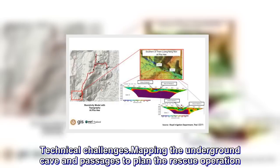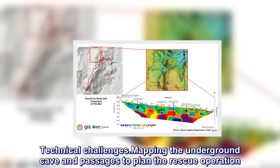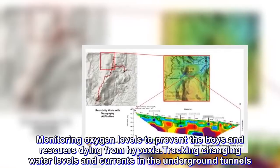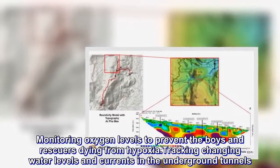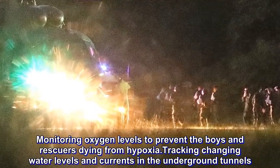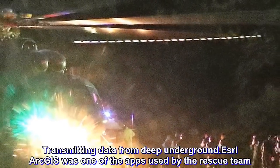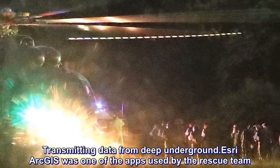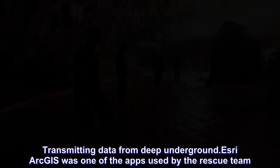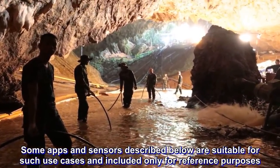Technical challenges included: mapping the underground cave and passages to plan the rescue operation; monitoring oxygen levels to prevent the boys and rescuers dying from hypoxia; tracking changing water levels and currents in the underground tunnels; and transmitting data from deep underground. ESRI ArcGIS was one of the apps used by the rescue team. Some apps and sensors described below are suitable for such use cases and included only for reference purposes.